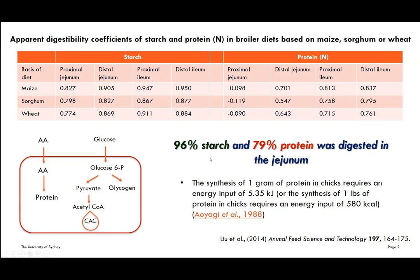If we calculate digestible starch and protein, 96% of digestible starch and 79% of digestible protein was already digested in the jejunum. This calculation is based on end-of-jejunum digestibility and dietary starch and protein content. This is very interesting because starch is digested more rapidly than protein, and we don't really consider jejunum digestibility in diet formulation. Therefore, there may be an imbalance between starch and protein digestion and absorption, which may influence conversion efficiency.